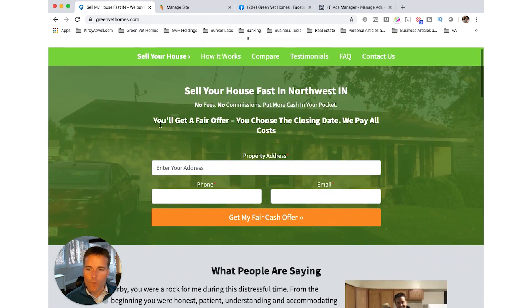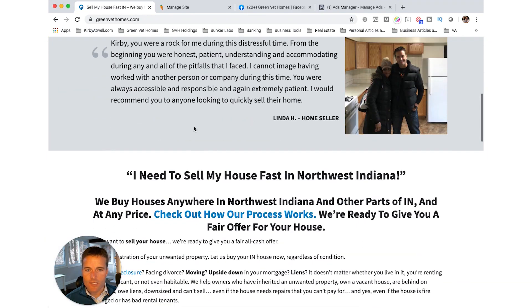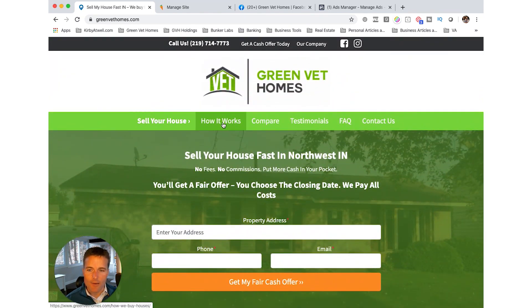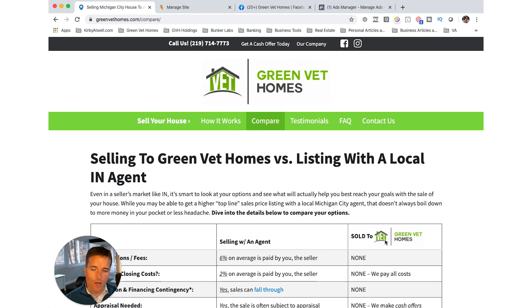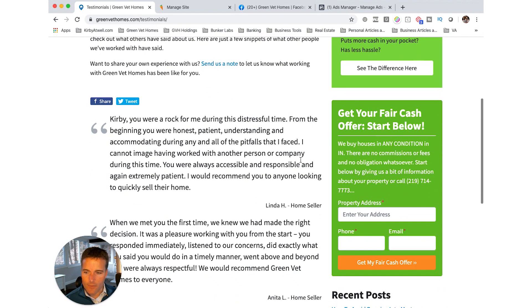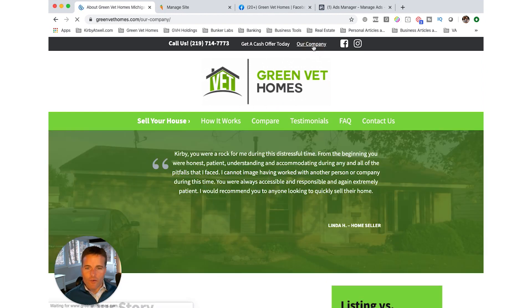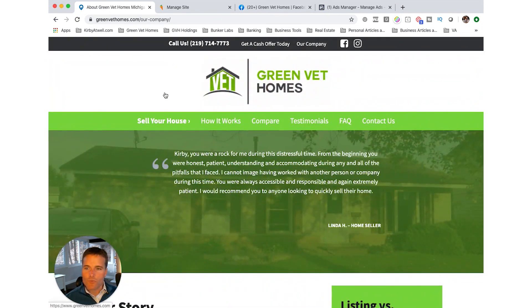The site is designed to speak specifically to off-market sellers, which is what your website really should be built for if you're trying to bring in leads. When you go to my site, you can see the form right there that sellers can fill out — it has testimonials, company information, and it's all pre-built as a template. I just filled in my information, brand colors, logo, and testimonials. Some people add video testimonials or a blog, but at minimum it speaks directly to sellers.